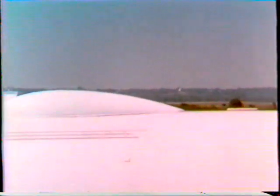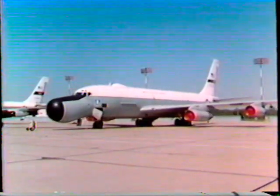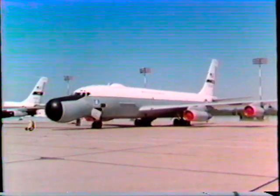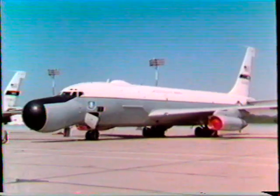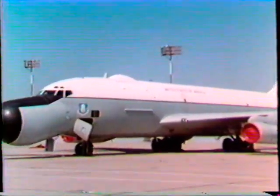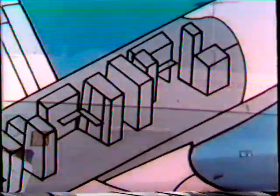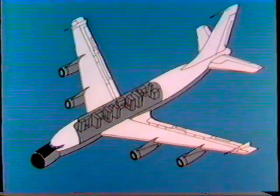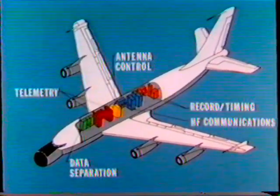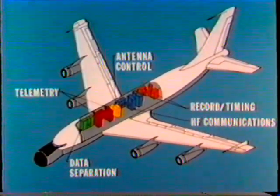Other antennas on the exterior include those for data transmission. The cargo compartment of the aircraft houses all of the instrumentation modifications. Altogether, they comprise a 30,000-pound modular package of electronics, known as Prime Mission Electronic Equipment. Basically, this equipment is separated into five major subsystems, manned by electronic technicians, a radio operator, a systems analyst, and a mission coordinator.